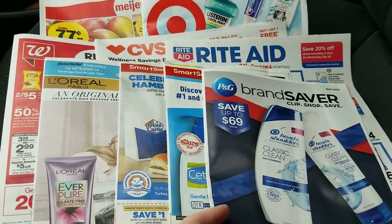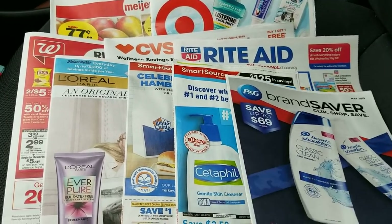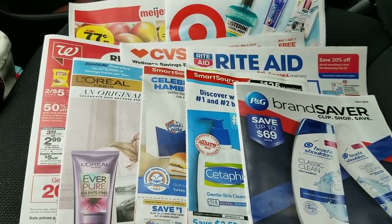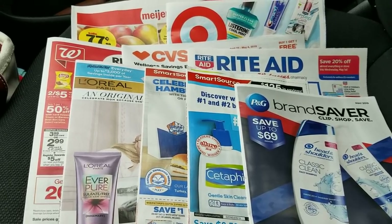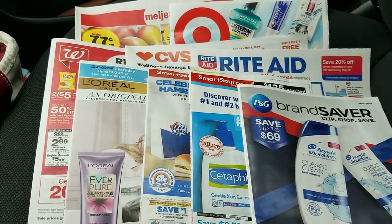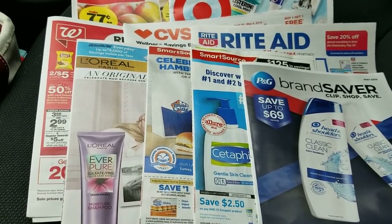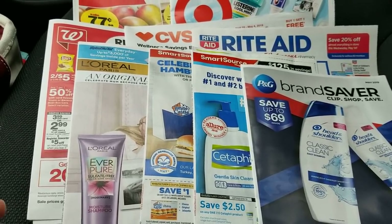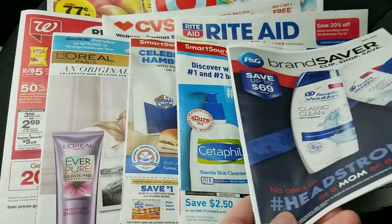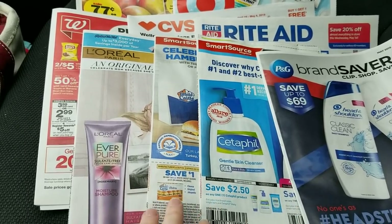I did get mine and it's got $1.50 Pampers coupons and $2.00 Tide coupons — things I was expecting. I logged into my Rite Aid account and looked at the digital coupons, and all the P&G coupons were there digitally. The Pampers coupon is $1.50 off, and there's $3.00 off two Easy Ups. In the digital coupons both were $3.00 off two. The $2.00 Tide coupons were there, and the dollar-off Charmin and Bounty as well.